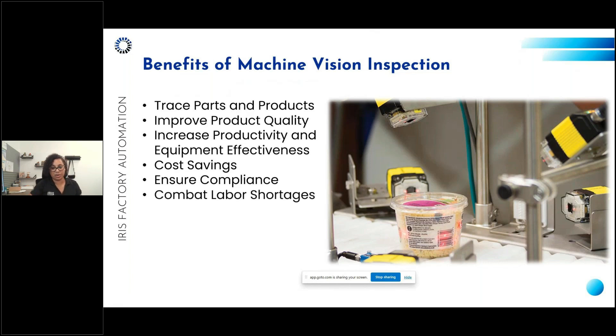Machine vision also combats labor shortages by automating repetitive and labor-intensive inspection tasks, alleviating strain on human resources and allowing labor to focus on more complex, value-added activities. It improves processes by offering insights into inefficiencies and bottlenecks through data analytics, facilitating continuous improvement initiatives by identifying areas for optimization. Finally, it increases workplace safety by automating hazardous inspection tasks in areas where human exposure could pose a risk.